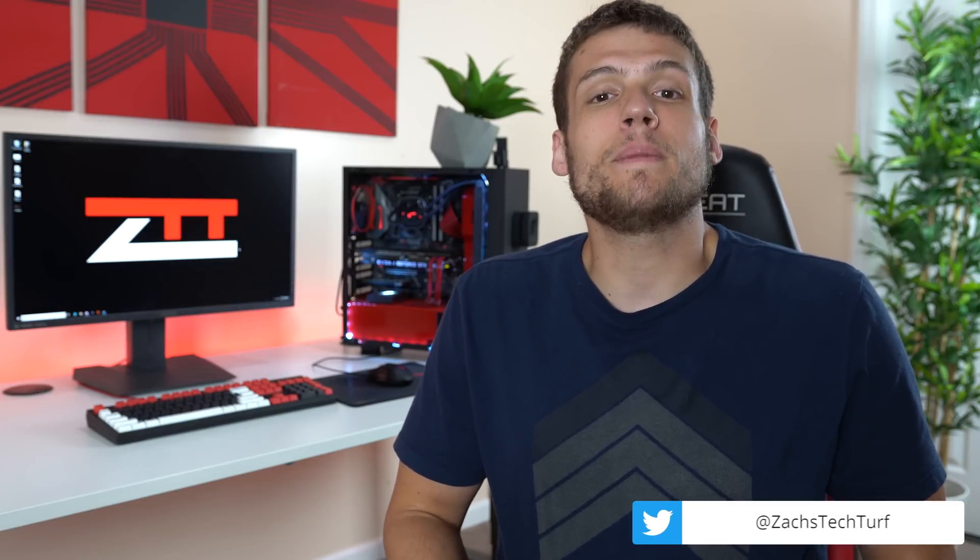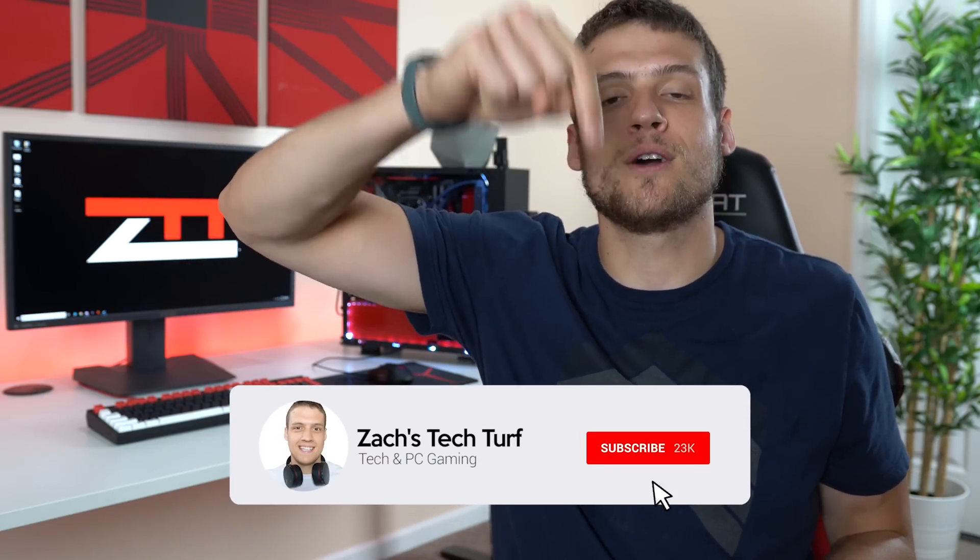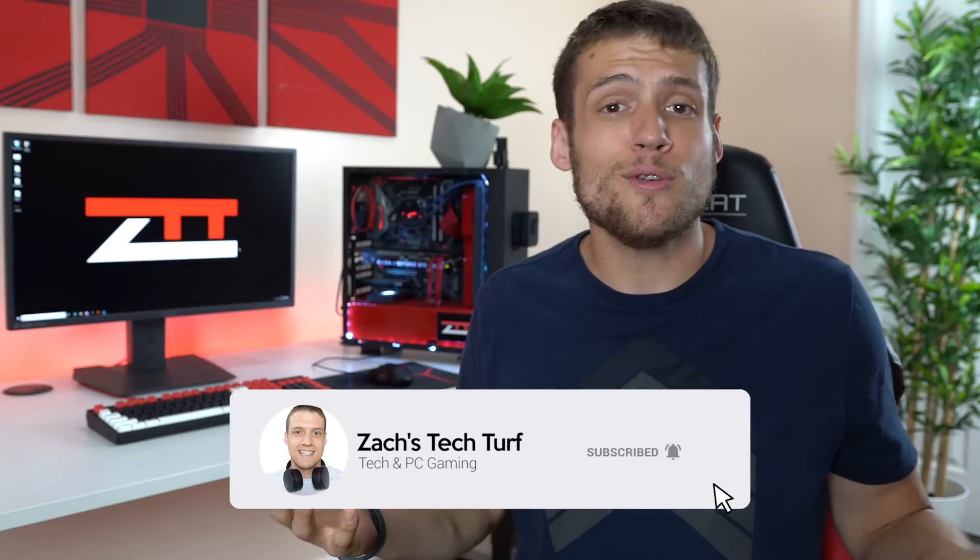Welcome to Zach's Tech Turf. Today we're going to be taking a look at a website called SCDKey and showing you how I paid $12.60 for a Windows 10 Pro key. I'm going to show you how to do it for yourself and I'm also going to be giving away a key for free. If you're new here and you want to see more PC building or PC gaming videos, hit that subscribe button down below and also that notification bell so you never miss an episode. Let's get some cheap Windows 10.